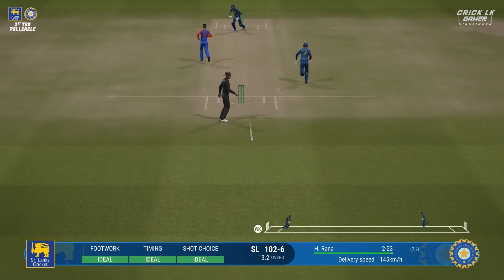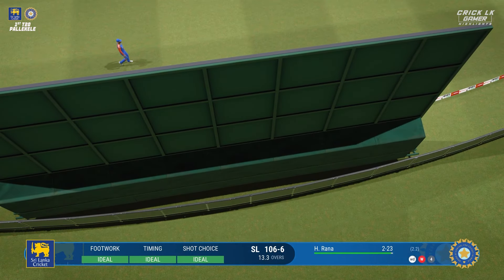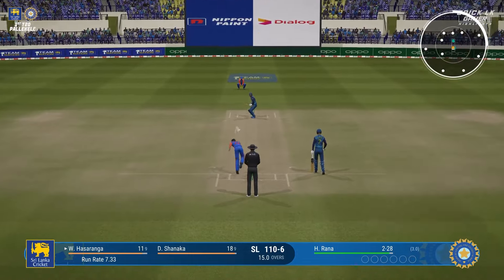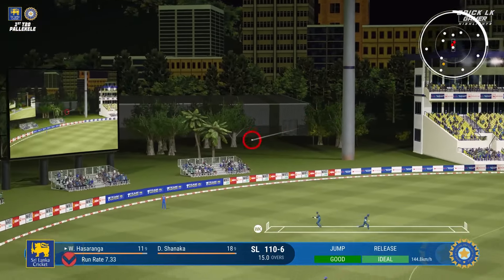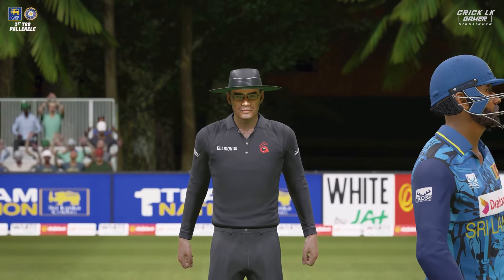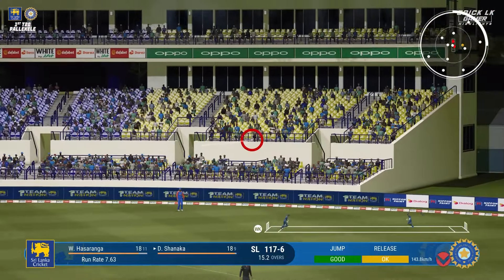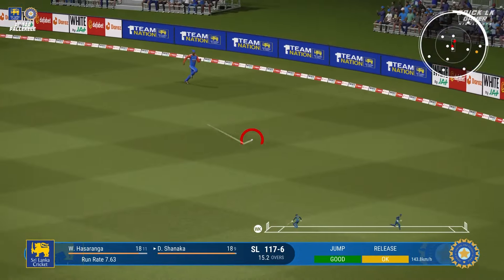Waits for it — crack — and that looks to be four. Great shot, gets a hold of that and places it through square leg. Punished on this pitch. Down the ground — lovely shot. Mid-off chasing, that could be four. Oh my, that's stuck — what a catch!